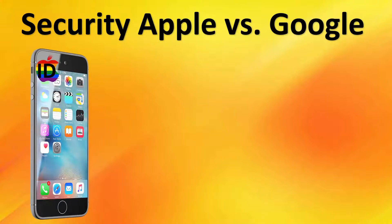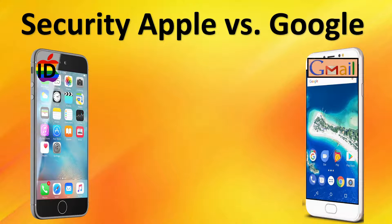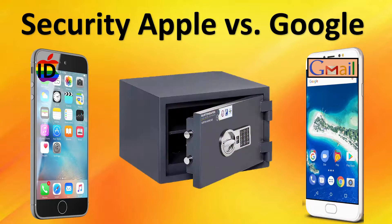Is the Apple ID account on iOS more secure than the Gmail account on Android? They take dissimilar approaches to account security. We'll explain the differences and help you decide.